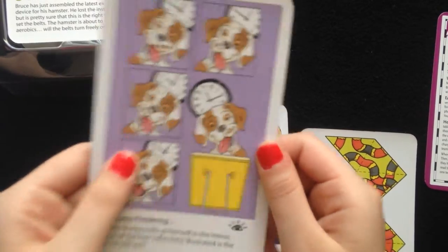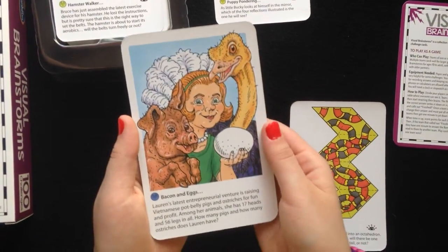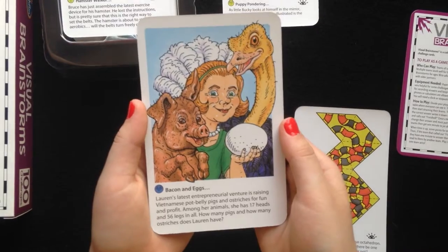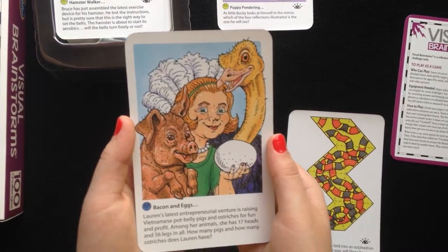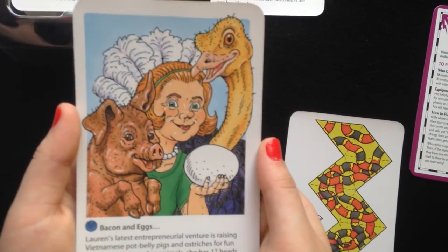Let's go to the next one. Bacon and Eggs: Lauren's latest entrepreneurial venture is raising Vietnamese pot-bellied pigs and ostriches for fun and profit. Among her animals, she has 17 heads and 56 legs in all. How many pigs and how many ostriches does Lauren have? I'll give you a moment.